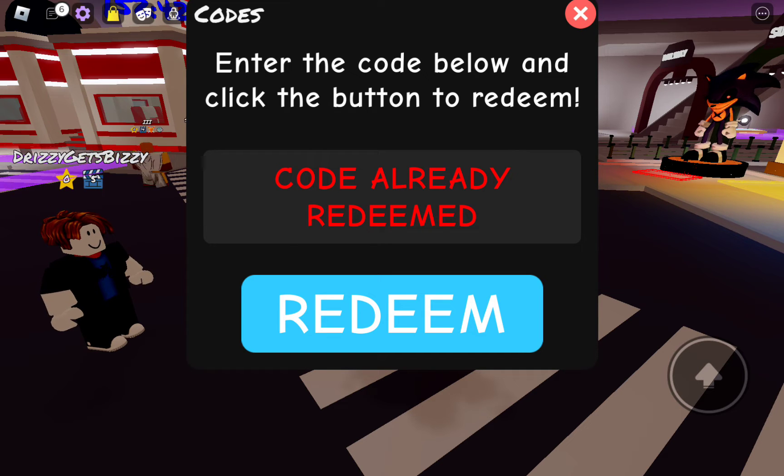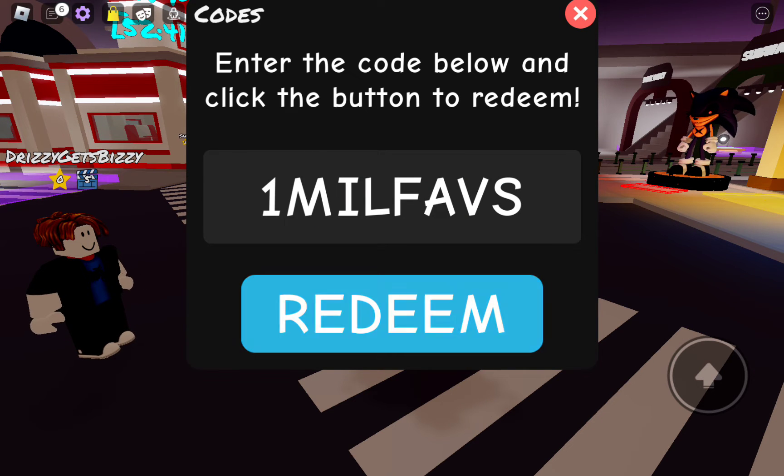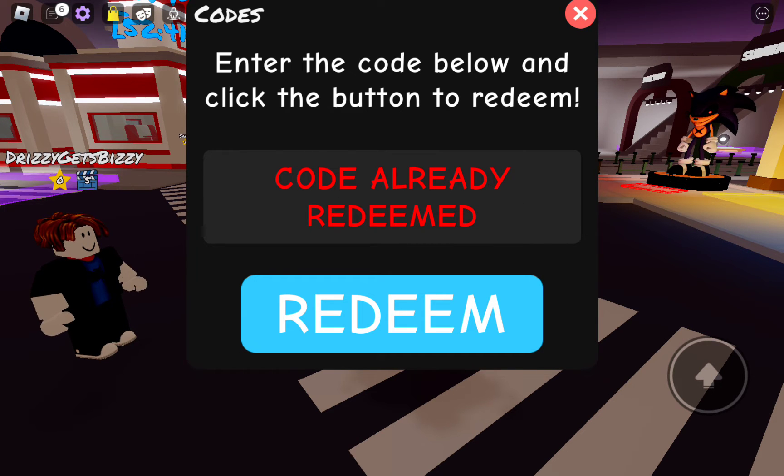Our next code is going to be 250. There it is right there — code already redeemed. Our next code is going to be 1MF. There it is right there — 1MF, code already redeemed. Our next code is going to be 100M. And there it is — code already redeemed.